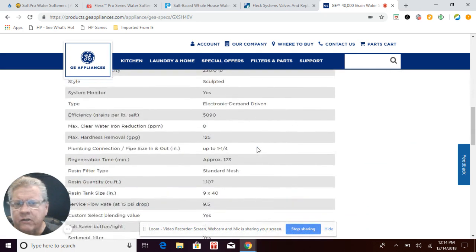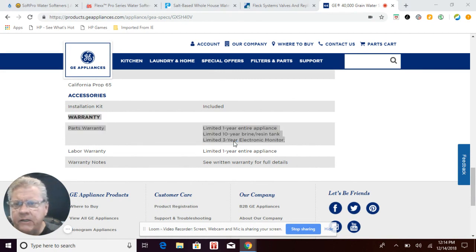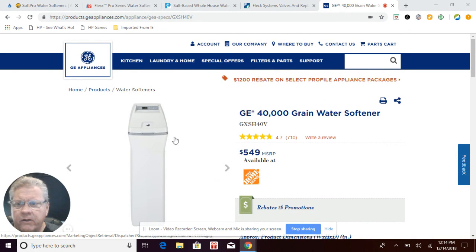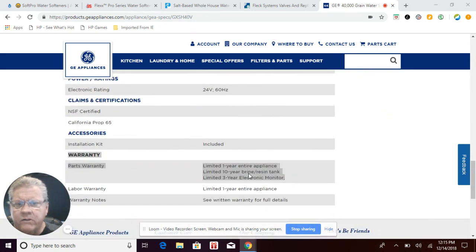The warranty on the General Electric water softener has a three-year electronic timer warranty. The electronic timer is the most expensive part and the part most likely to need replacement and maintenance. Three years is a pretty light warranty, especially when it's exposed to salt air. It does have a 10-year warranty on the brine tank and resin tank, which is typical across the industry.